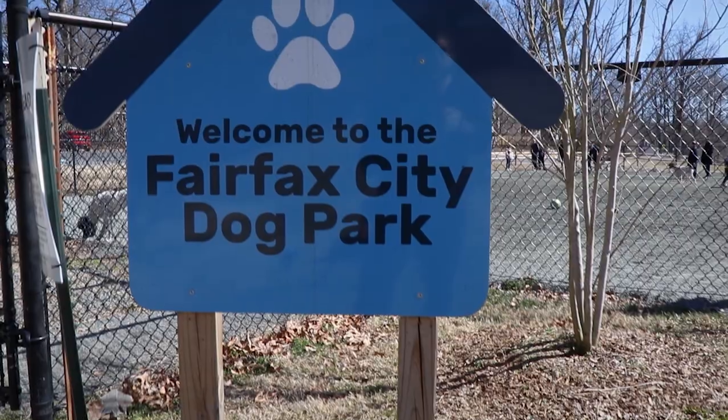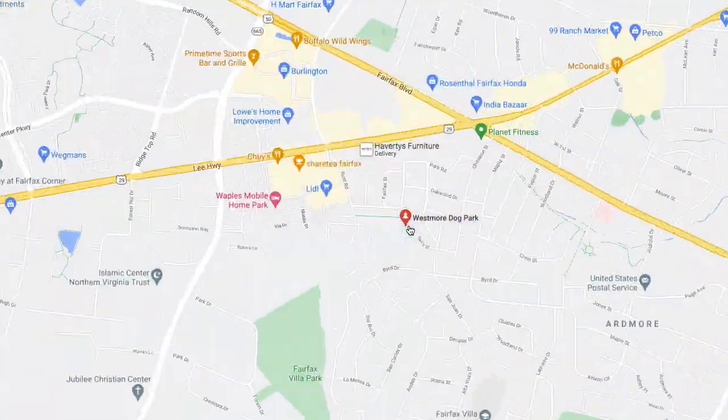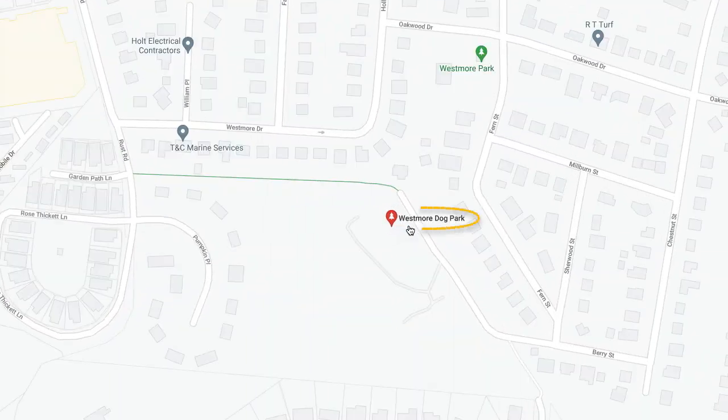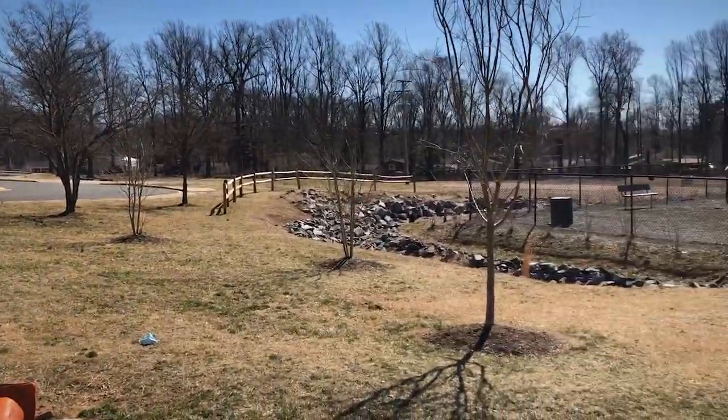Fairfax City Dog Park, otherwise known as Westmore Dog Park, is located off Berry Street, just southwest of the intersection of Lee Highway and Fairfax Boulevard in Fairfax, Virginia. It has plenty of parking directly adjacent to the park.